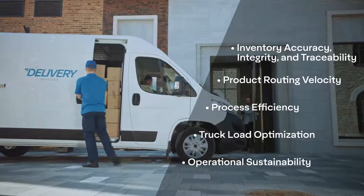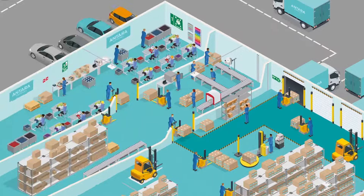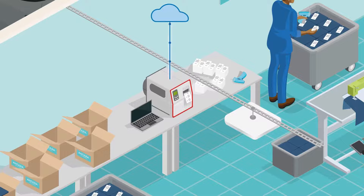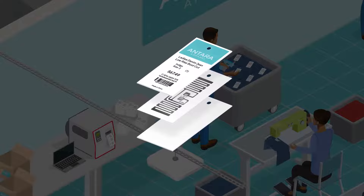It all starts at manufacturing. What used to be forward-thinking has now become critical — there must be full visibility of products from source to final destination. By providing each item produced and every product at source with a unique digital identity, tagging them with an intelligent label embedded with technologies like RFID or barcode, full transparency and accurate inventory tracking is possible throughout every step of the supply chain.